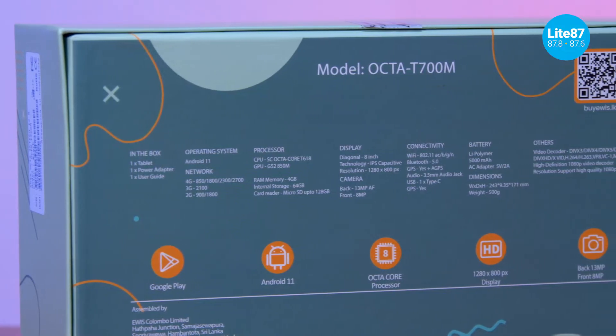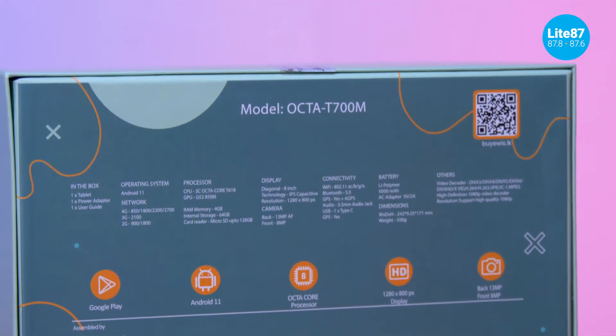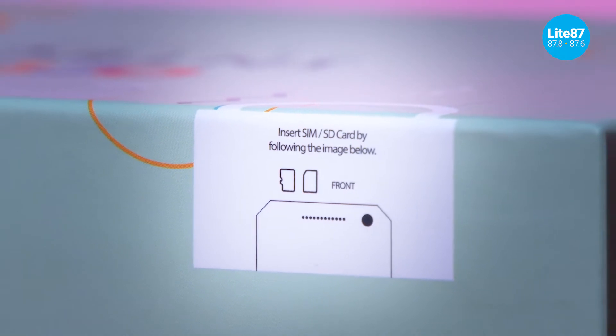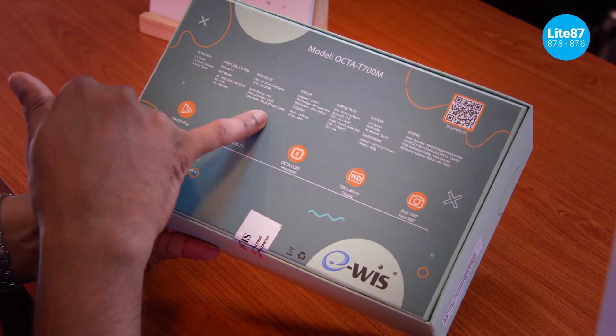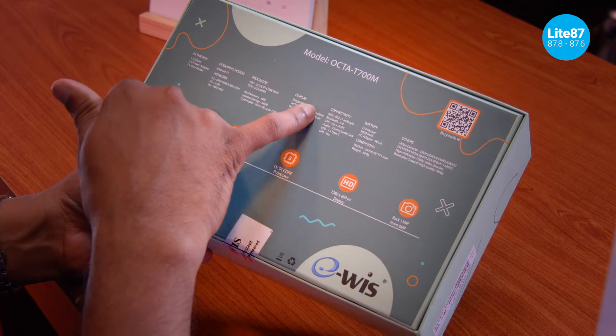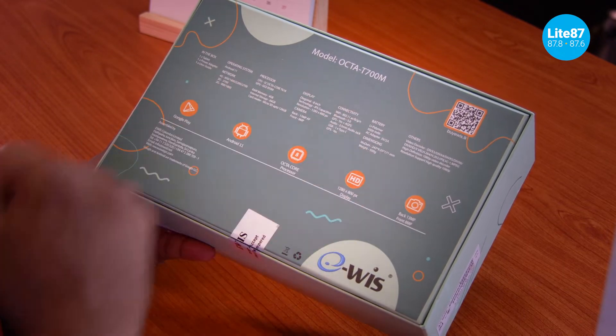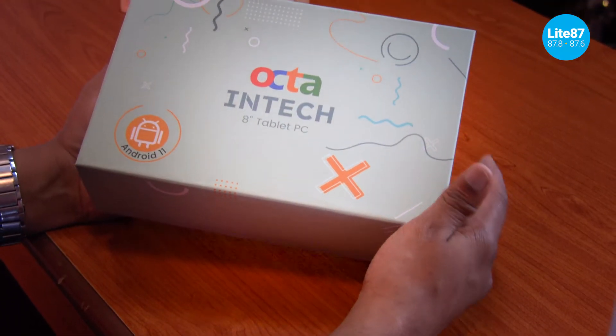Looking at the back, here's what you get in the box: a tablet, a power adapter (which is quite rare these days), and a user guide. Specs include Android 11, an octa-core CPU, a GPU great for gaming and visual content, 4GB of RAM, and 64GB of built-in storage expandable via microSD card up to another 120GB. It supports 4G, 3G, and 2G networks so you can insert a SIM and take it on the go. The display is an 8-inch IPS HD screen. It has a 13-megapixel rear camera with autofocus, an 8-megapixel front camera, Wi-Fi, Bluetooth 5, GPS, an audio jack, USB Type-C connectivity, and a 5,000mAh battery.